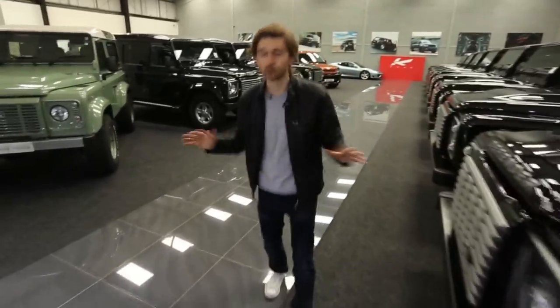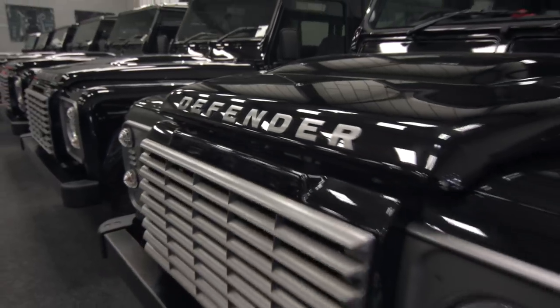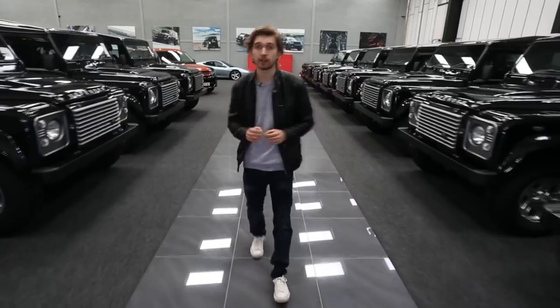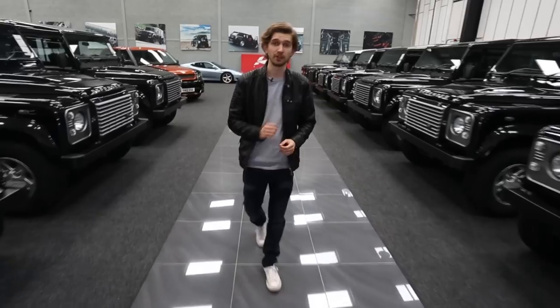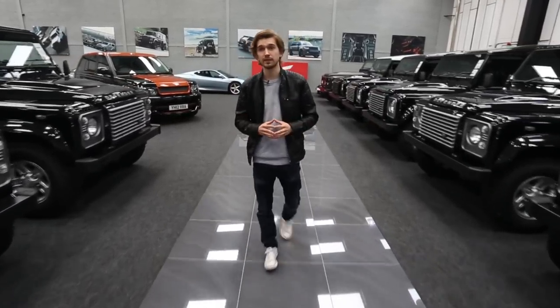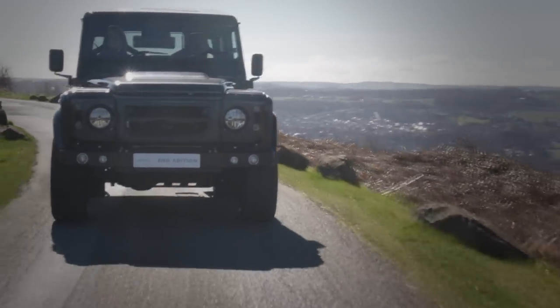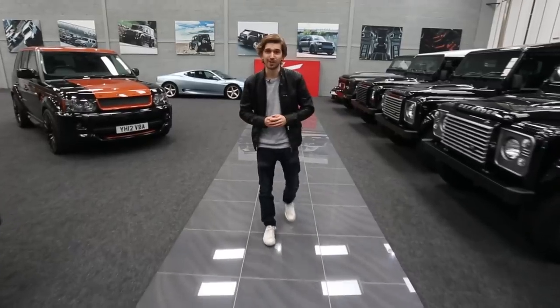And if you like your British classics you're going to like what's through here. This is my personal favourite room in the whole showroom — it is chock-a-block with Land Rover Defenders. When Land Rover announced they were going to end production of this model after 68 years, Afsal Khan put in a big order for a large number of the last off the line. Many of those have already been turned into End Edition Defenders for customers, but all these are yet to go onto the Khan production line.